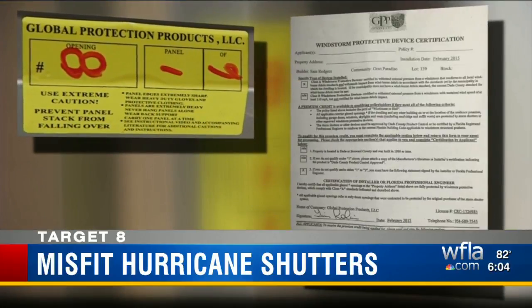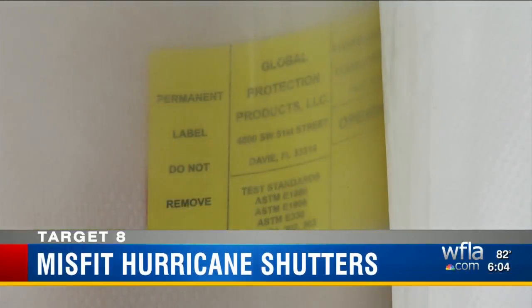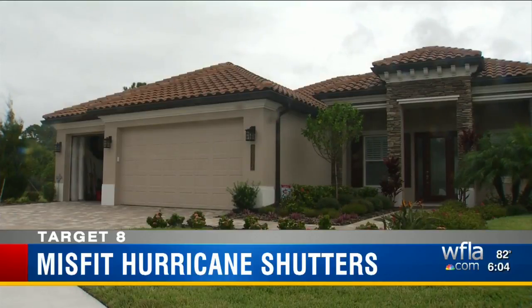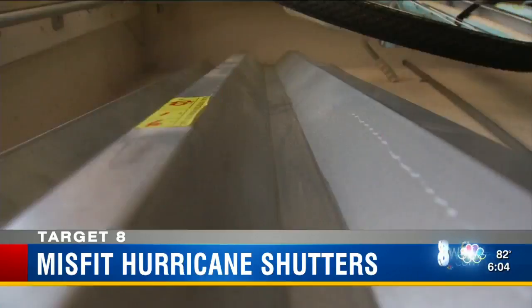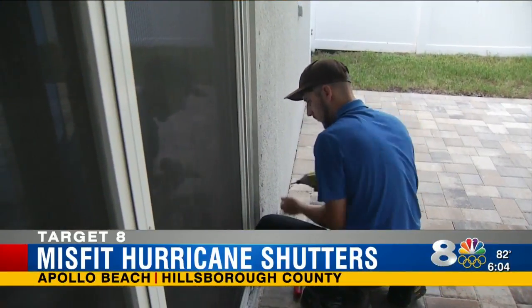GPP provided Ray with a document certifying it covered all windows with shutters. He said there's no way they could have done it in his case — he was shorted three. GPP manager Tim Robinson claims the company provides photographs of homes with shutters on to local building departments. When checked, Hillsborough told investigators it has no such photos of Ray Pugliot's home.